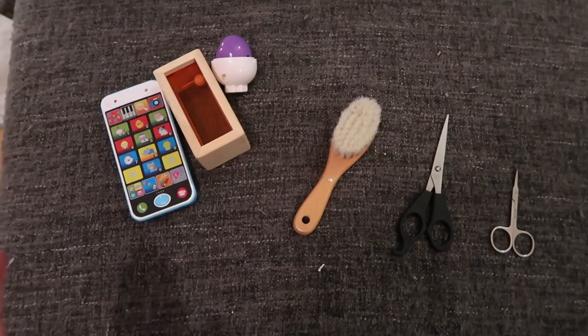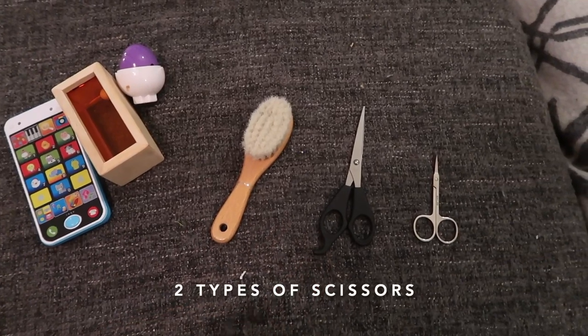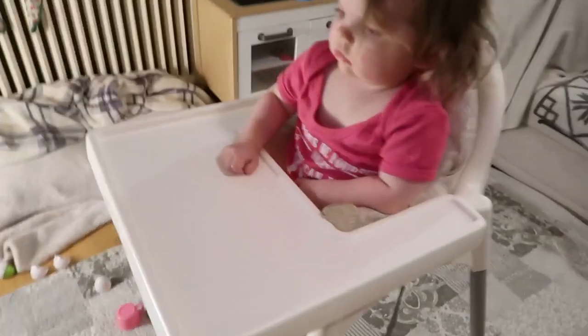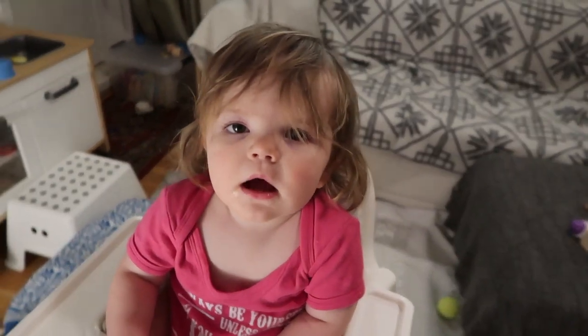I'm gonna give her a couple of toys in her high chair. I've got her hairbrush and two sets of scissors because I don't know which one's gonna be best. I'm gonna put Peppa Pig on the TV and hopefully this is gonna be a massive improvement.